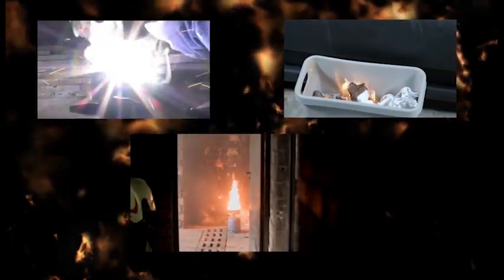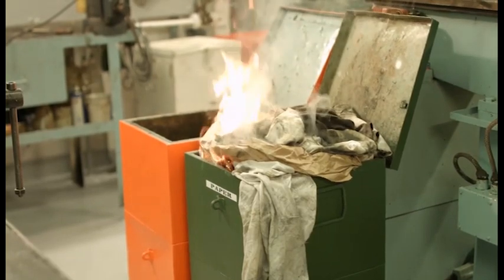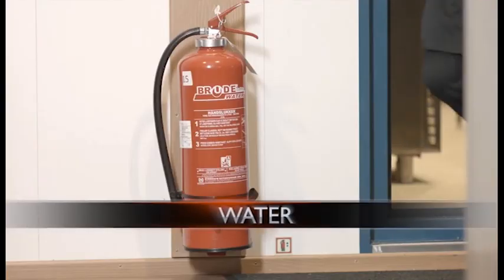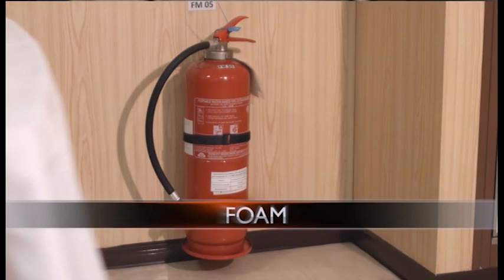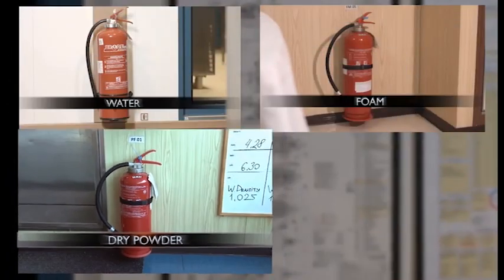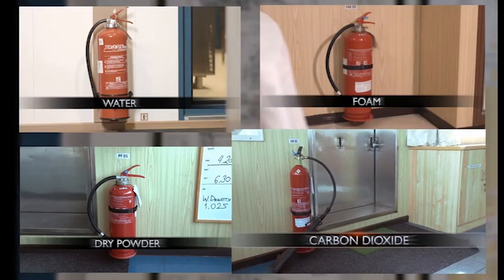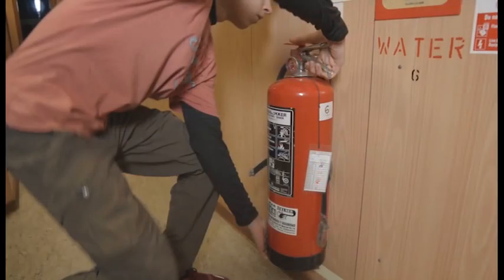When used properly, portable extinguishers are an effective part of first response. There are four main types that are normally found on a vessel – water, foam, dry powder, and carbon dioxide. Weighing no more than 23kg, they are designed to be operated by hand.